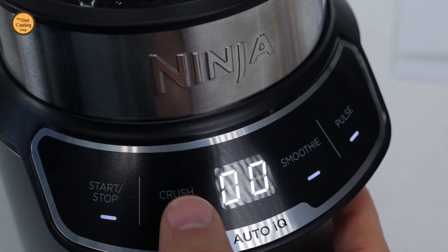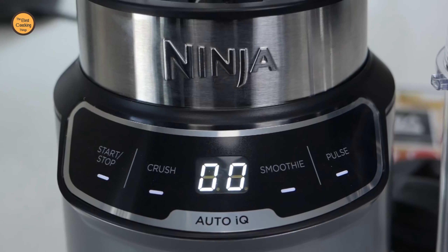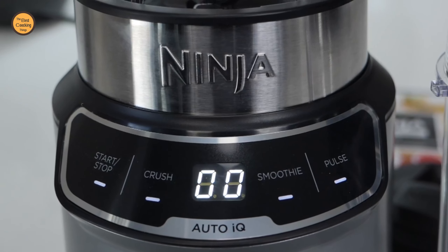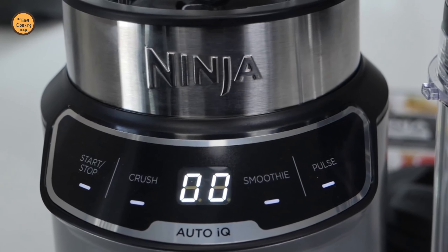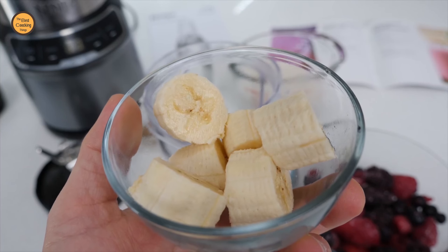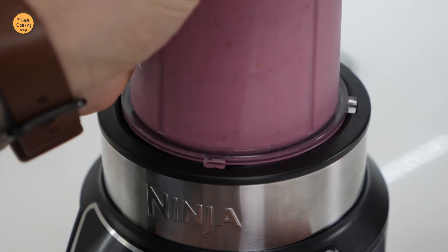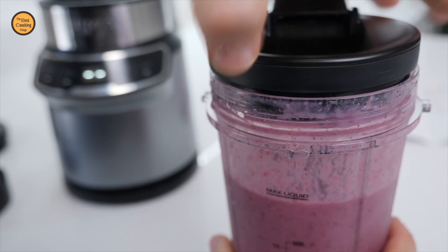Pro Extractor Blades assembly easily crushes ice and breaks down whole fruits and veggies to create nutrient extractions. Extract a drink containing vitamins and nutrients from fruits and vegetables. Easily blend inside your Ninja to-go cups and use the included spout lids to take your drinks on the go. Easy to clean base and dishwasher safe cups, lids, and blade assembly.